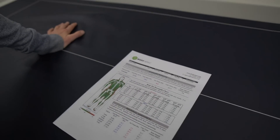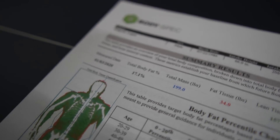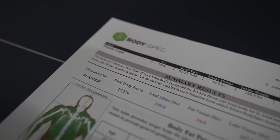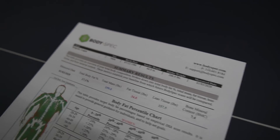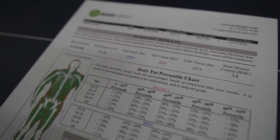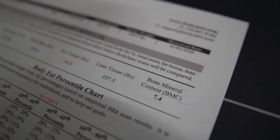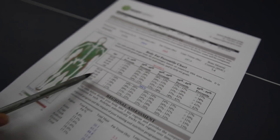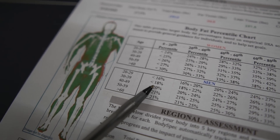We just got done with the DEXA scan — here are the numbers, drum roll! My main goal is body fat, so that's what I really care about. We're at 17.1% body fat. Total mass is 199 pounds — that's how much I weigh. Fat tissue is 34 pounds, lean tissue is 157 pounds, and bone marrow is 7.4 pounds.